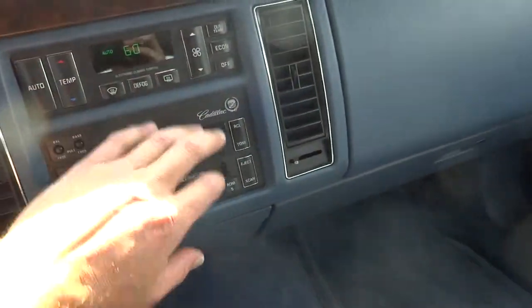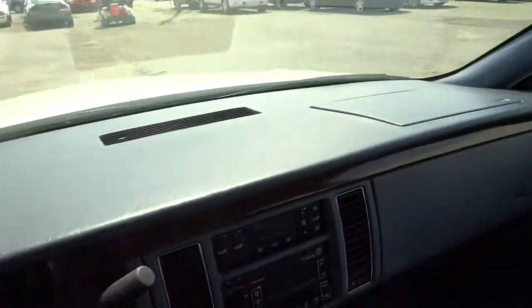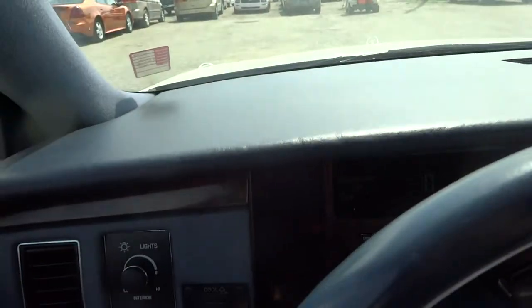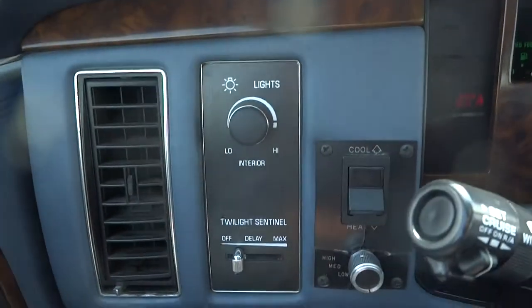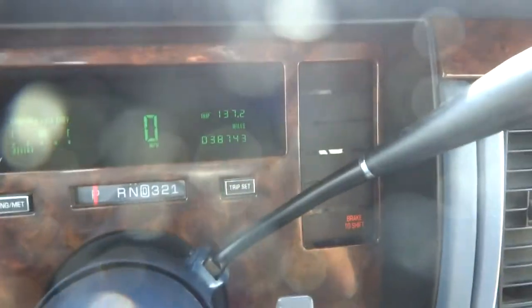Cassette player. The AC is blowing cold. The vehicle has no warning indicators. Low miles — 38,743.